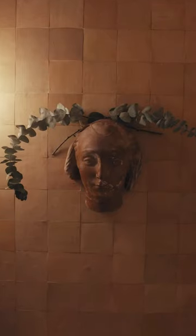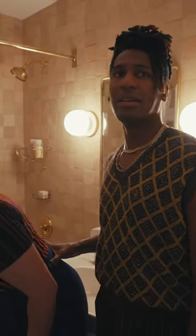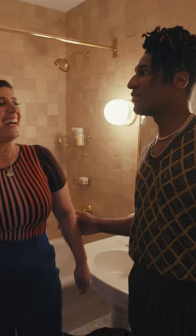I always think that this bathroom feels like King Tut's bathroom. You know, that's the vibe.